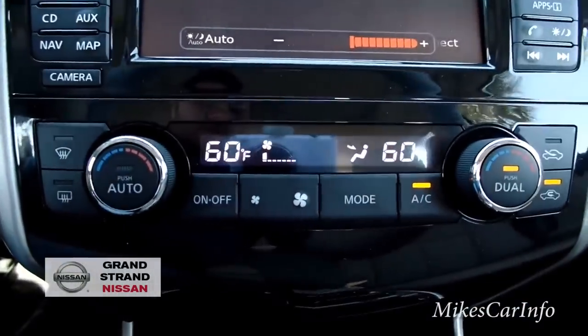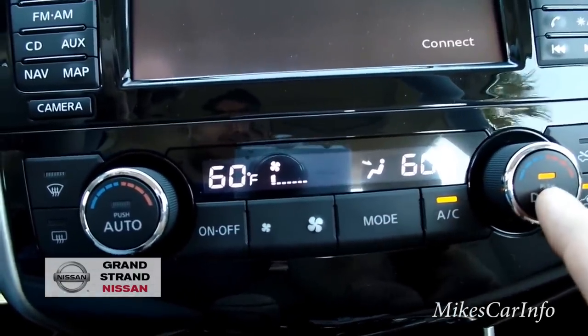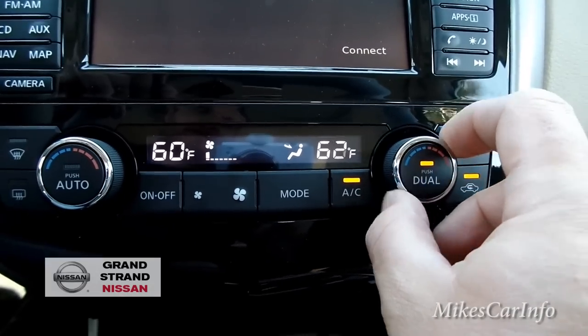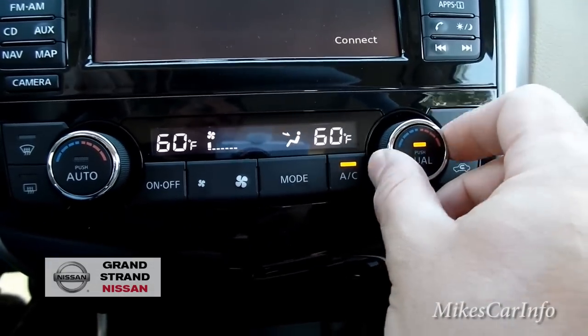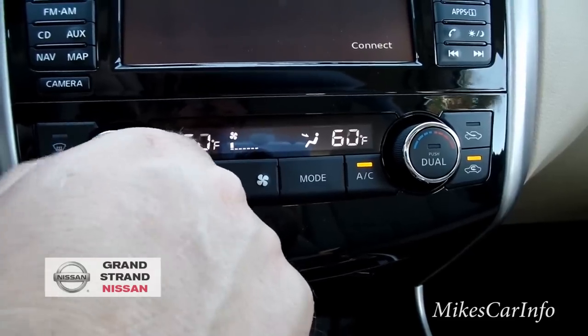The climate control is dual zone. You can turn the dual zone off by pushing this button — then you can independently control both sides. If you push the sync button, both sides will match whatever you adjust on one side.